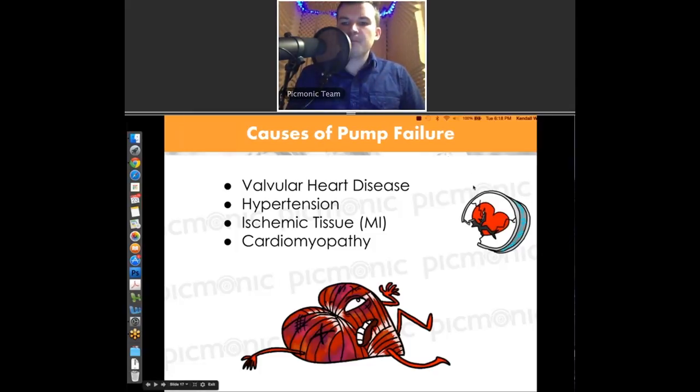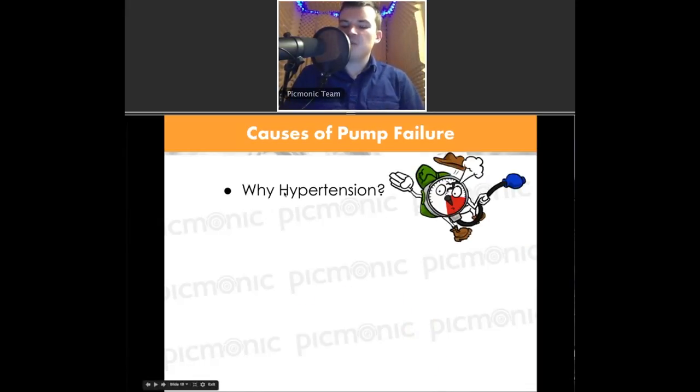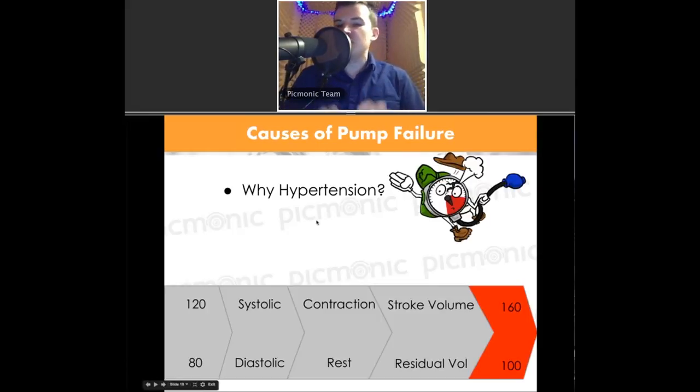The last cause I didn't mention was hypertension — high blood pressure. Why would high blood pressure cause heart failure? Think about it. A normal blood pressure is 120 over 80. The top number, 120, is the systolic — that's the contraction of the heart muscle, the ejection, the stroke volume. The bottom number, 80, is the diastolic — that's the amount at rest, the pressure at rest, around 80 to 100 in the normal range.